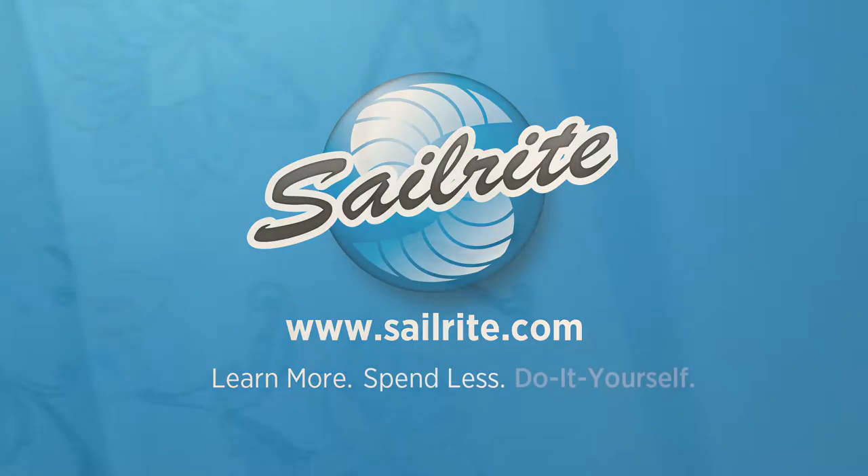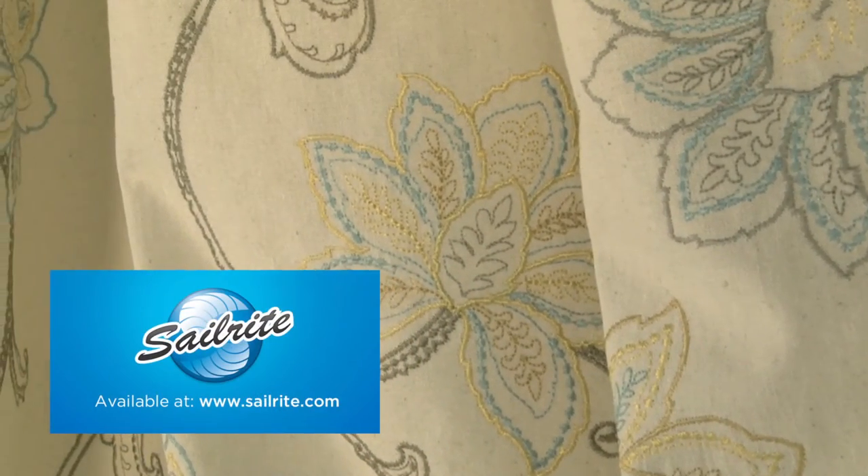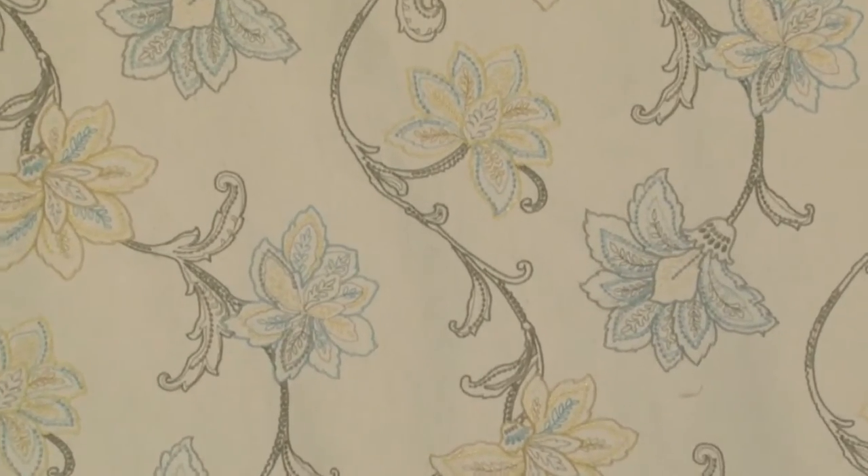This video is brought to you by Sailrite. Waverly Mystical Embroidery Pumice Fabric is a multi-colored floral embroidered fabric from the Wild at Heart collection. This floral pattern is embroidered on 100% cotton fabric.